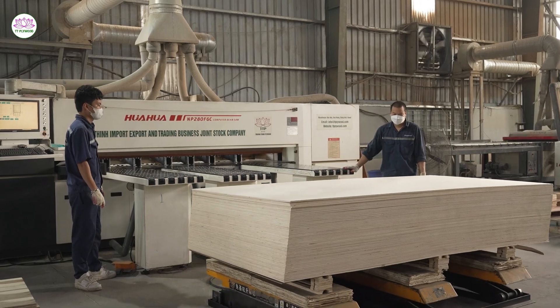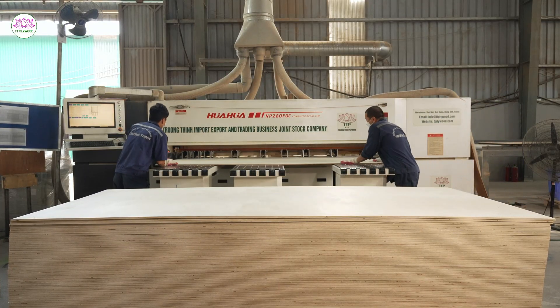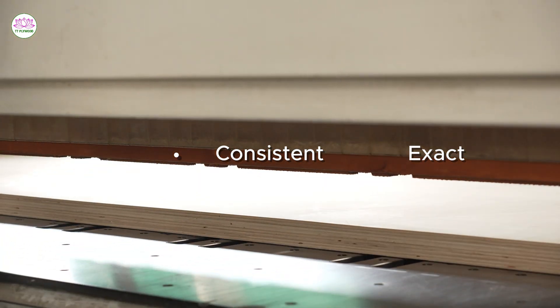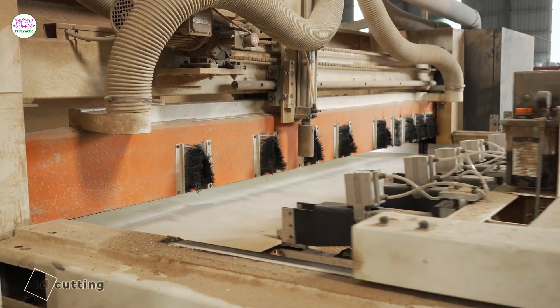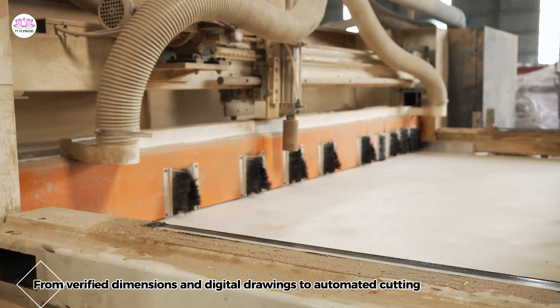High-performance CNC technology transforms digital designs into flawless plywood sheets — clean, consistent, and exact.